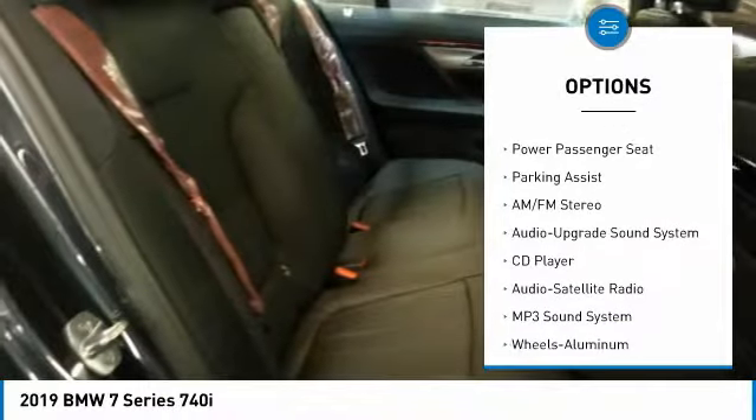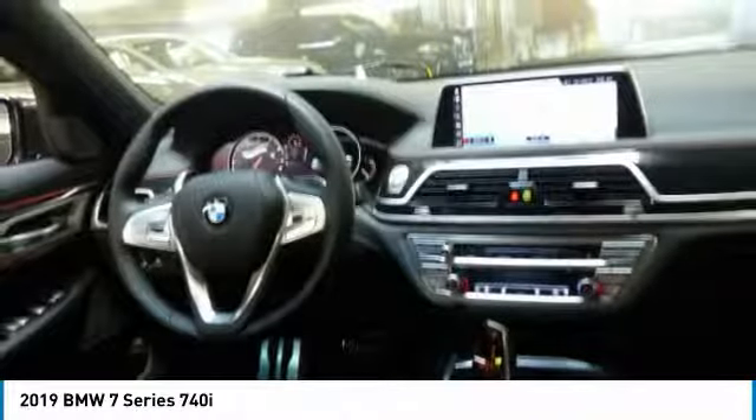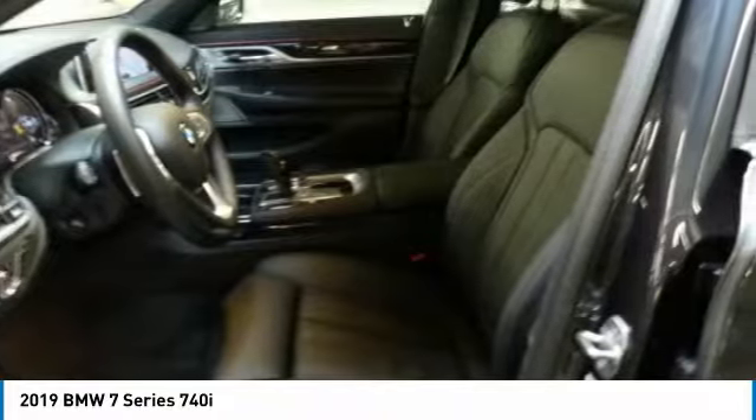Power passenger seat, navigation system, traction control, anti-lock braking system, moonroof, air conditioning, Bluetooth wireless data link for hands-free phone, HomeLink garage door opener, power steering, floor mats.